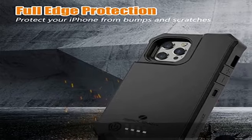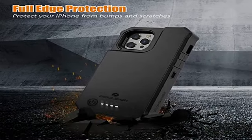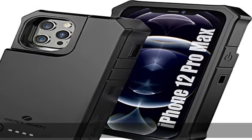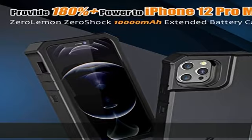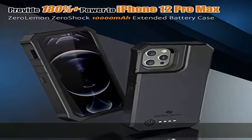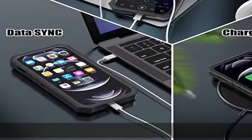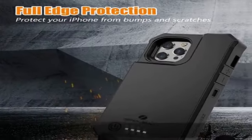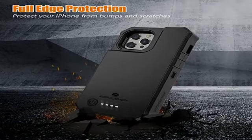What you get: 1x Zero Lemon 10,000mAh battery case, 1x user manual, 1x Zero Lemon warranty card, 1x one-year extended warranty registration card, 365-day replacement guarantee with 30-day full refund warranty, and lifetime customer support from Zero Lemon.